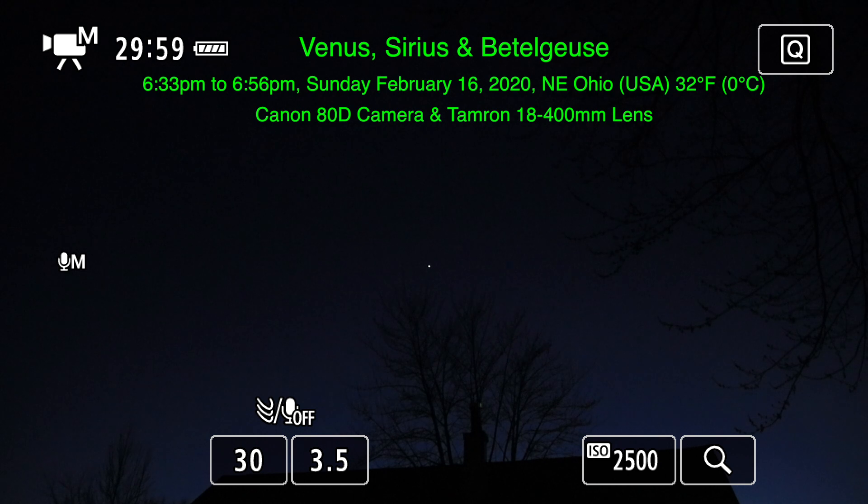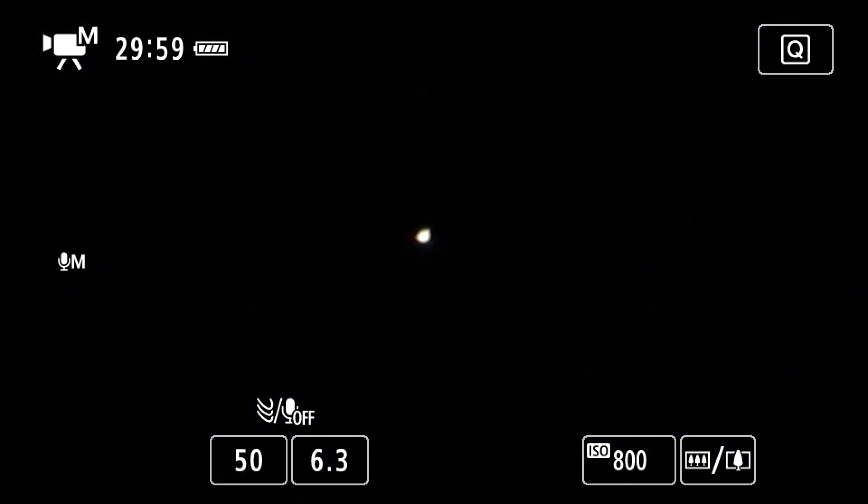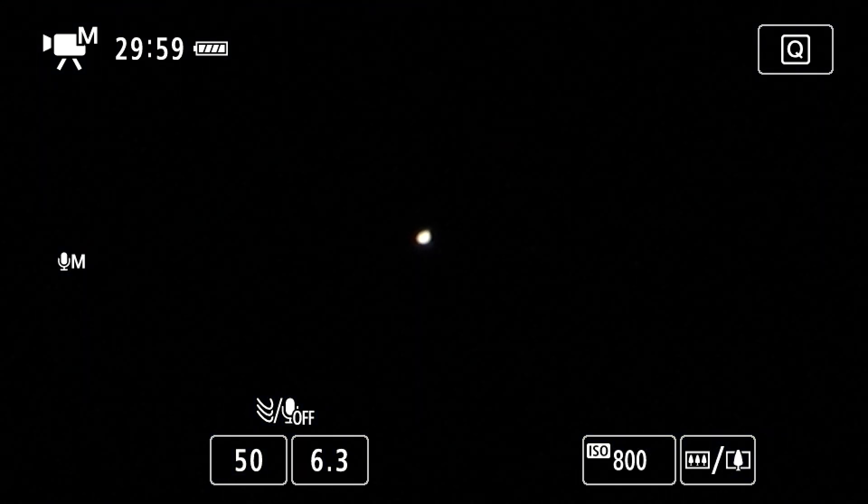Alrighty, well hello there. Finally we have something to see over here. I didn't think it'd clear out today but the clouds parted and we have Venus over here in the western sky. Looks like it's about three-quarters full, kind of a sideways teardrop over there. Here we are on Sunday February 16th 2020 at 6:35 p.m. up here in Northeastern Ohio — that's in North America for those folks who don't know where that is.